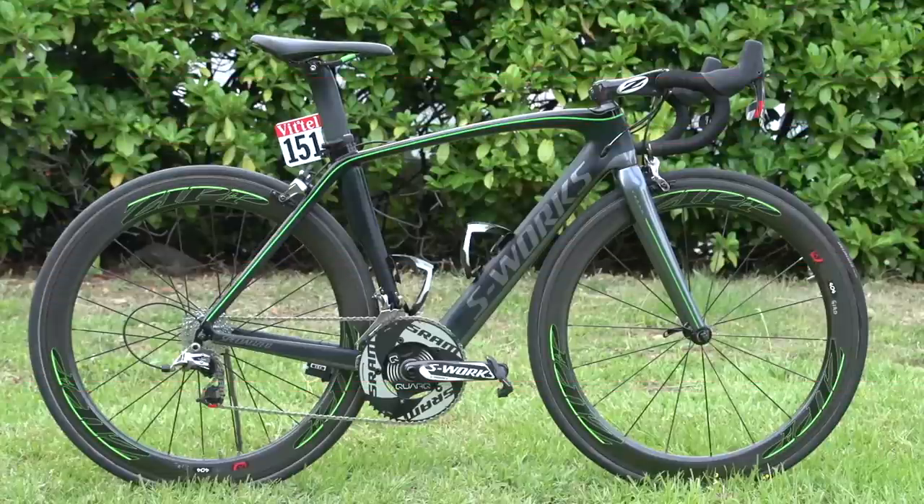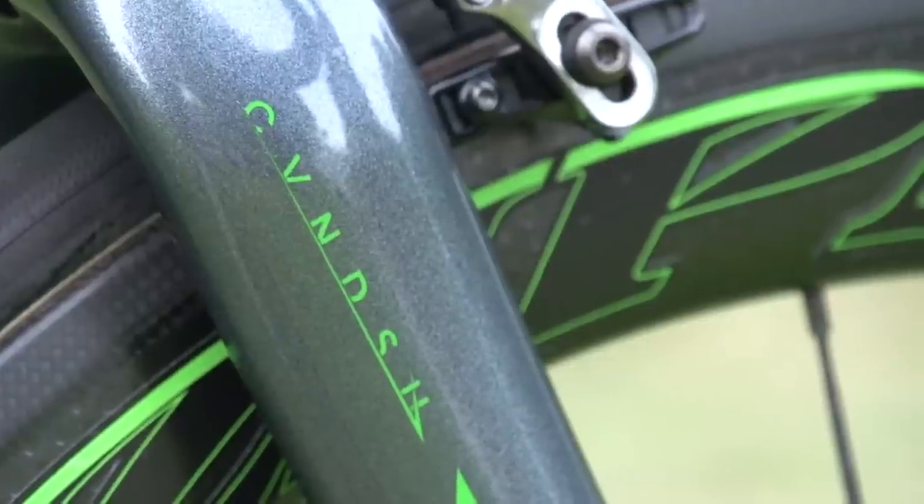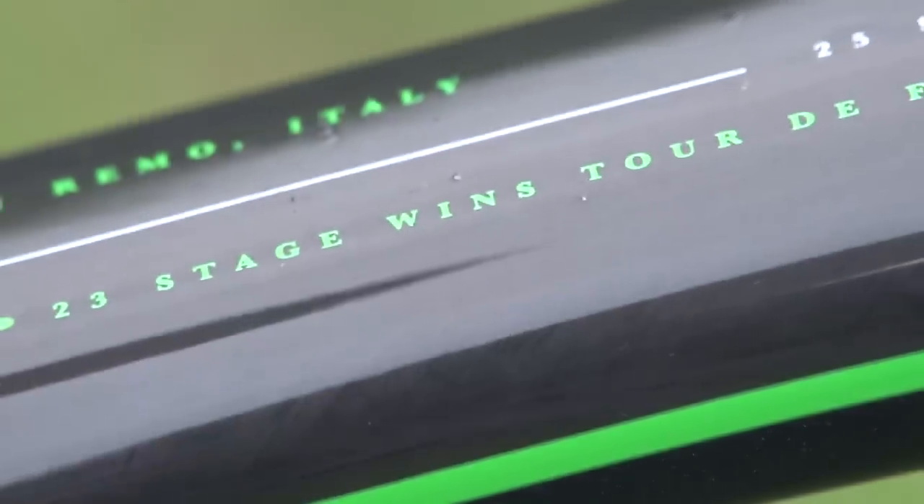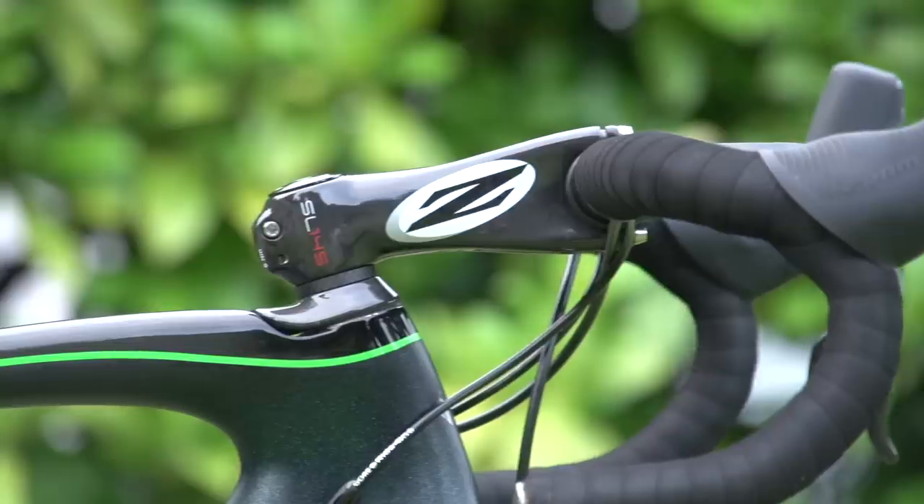Number 5: Mark Cavendish's Specialized S-Works Venge. Before the Tour, Cav launched a new personal logo, and this custom bike from Specialized makes full use of that. The signature green decals celebrate his green jersey win from 2011, although he was a long way from securing that title again this year.